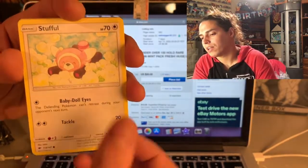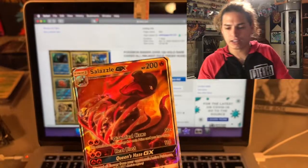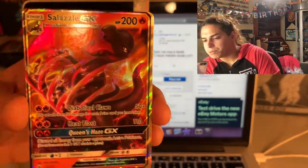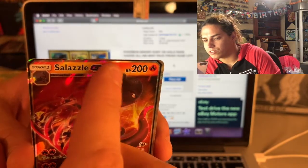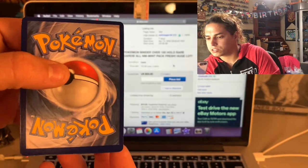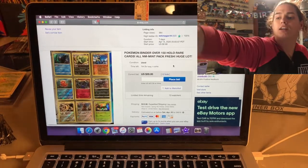Starting the pack - pan sage, Espurr, Snubbull, Stufful, Crabrawler, Boo reverse holo, and a Salazzle GX out the gate! Look at how terrible the centering is - it's almost a miscut. We got a miscut for the first pack! What I mean by a miscut: see this black border with the silver between the edge - that's supposed to be centered. Look at the very top - the black border is cut into - and look at the bottom how thick it is. The back is terribly miscut as well.